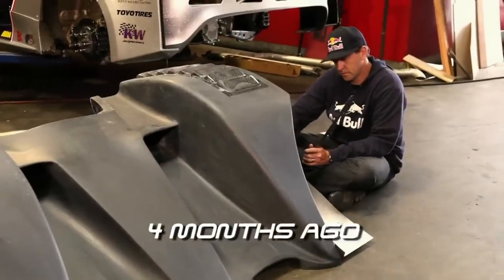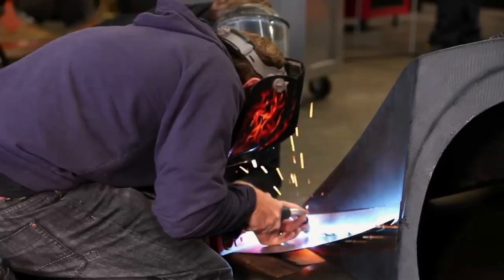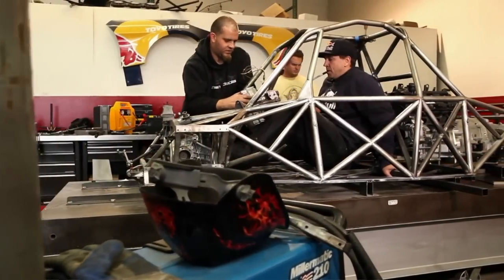We started this project four months ago with a clean canvas — a bunch of welding, a bunch of grinding, tubes, carbon fibers slamming together — and the car has come out better than I expected, to be honest.